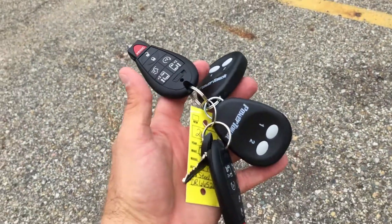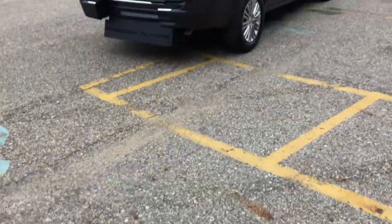Lots of key fobs — we've got four different key fobs here. Remote start too.